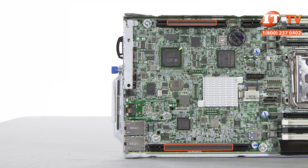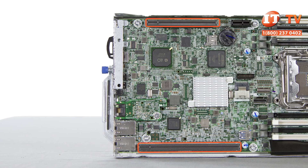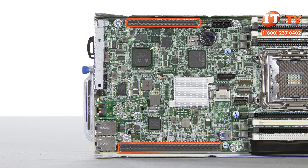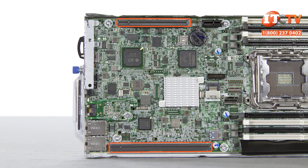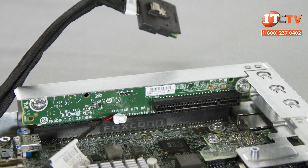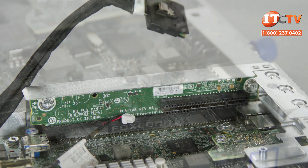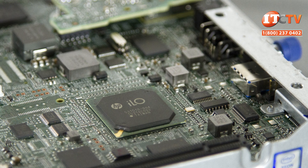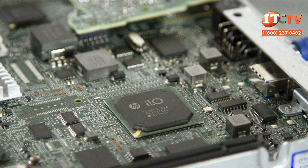The XL170R has two PCIe slots supported by optional PCIe risers. Several different PCIe cards can be installed depending on the choice of riser, and includes support for flexible LAN on motherboard, low-profile NICs, and additional external controllers. All slots are PCIe 3.0. An integrated Matrox G200 supports full HD resolution and ILO 4.0 on-system management memory for storing configuration information.